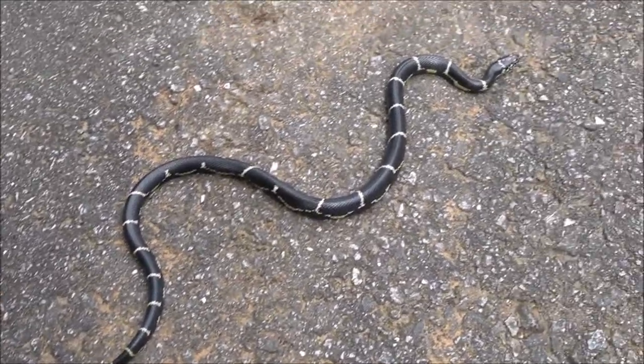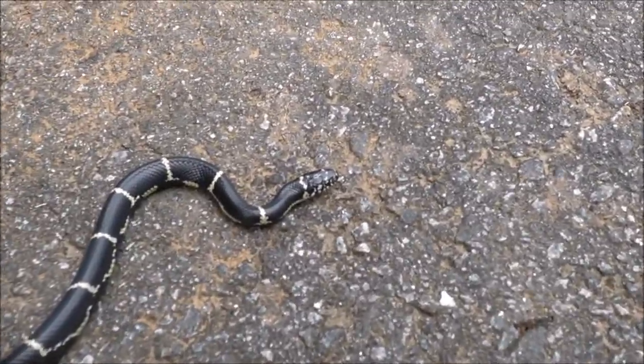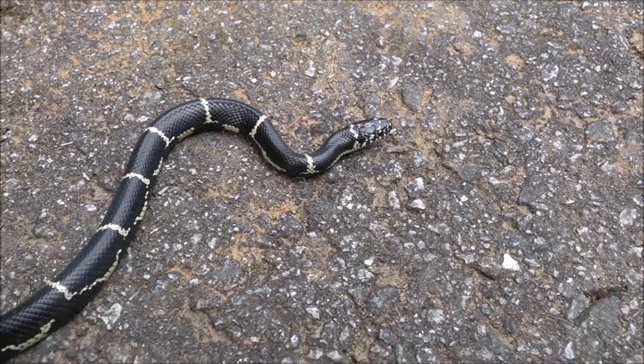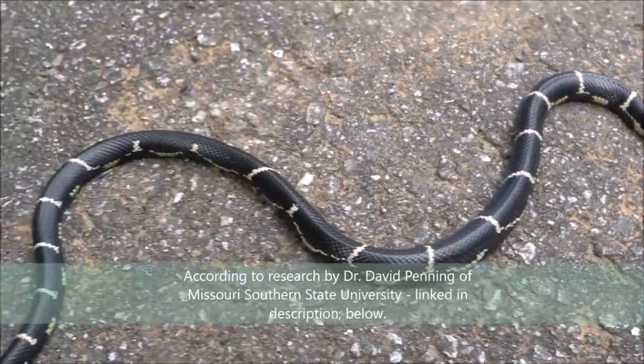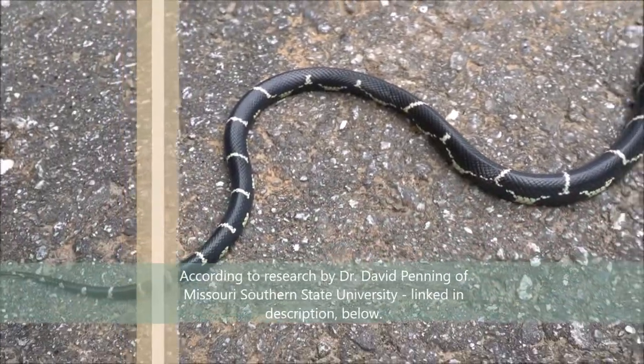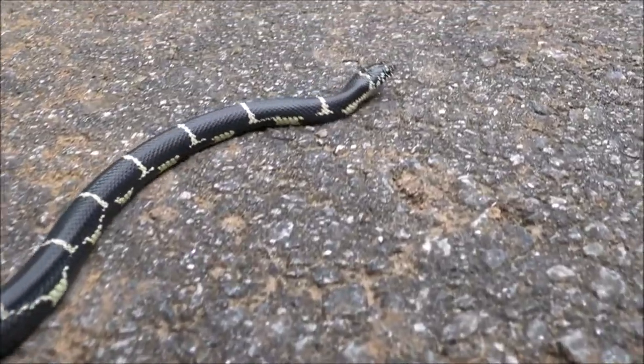These snakes are incredible — they're some of the most powerful snakes relative to their body size in the entire world, and that's because they rely heavily on their strength to take down and subdue their prey.